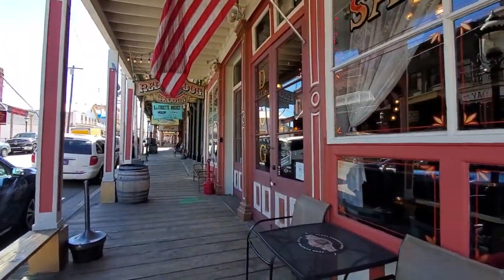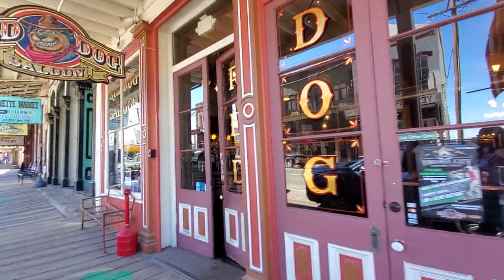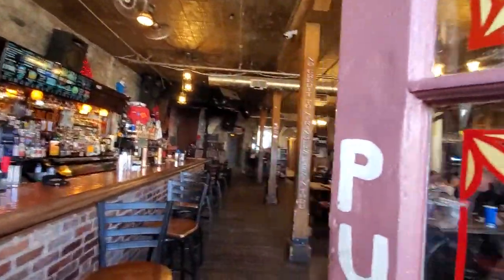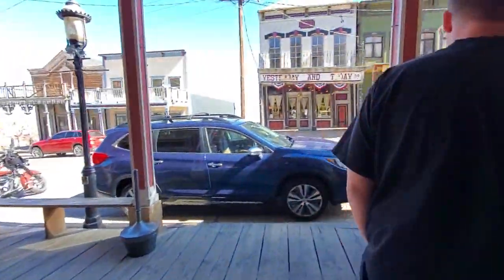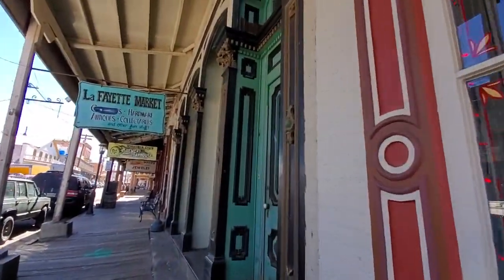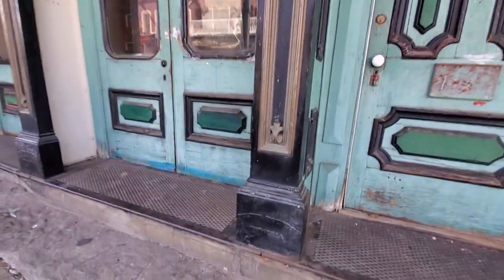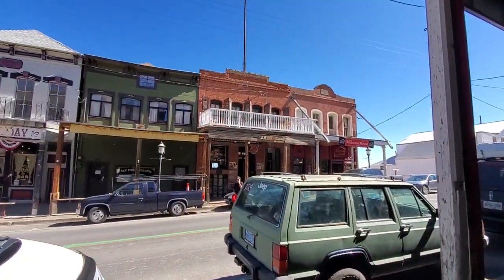Welcome everybody to a walking tour of Virginia City. I'm here with Dee and they have some of these amazing old saloons. It's amazing — the original iron front buildings here. Look at the architecture on that. All from the 1850s and 1860s — very authentic old buildings here.